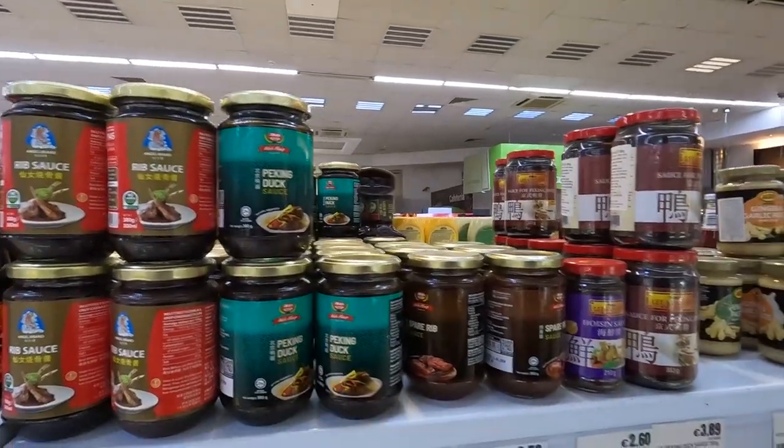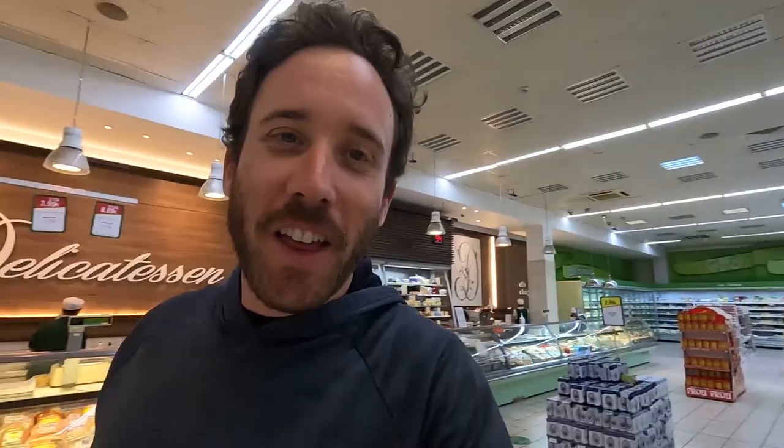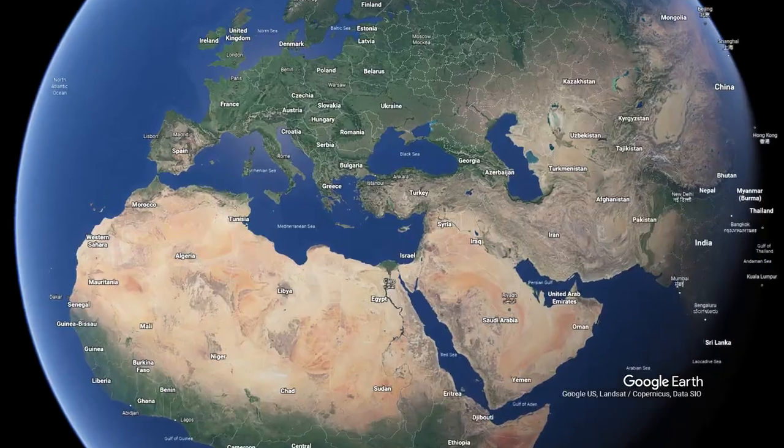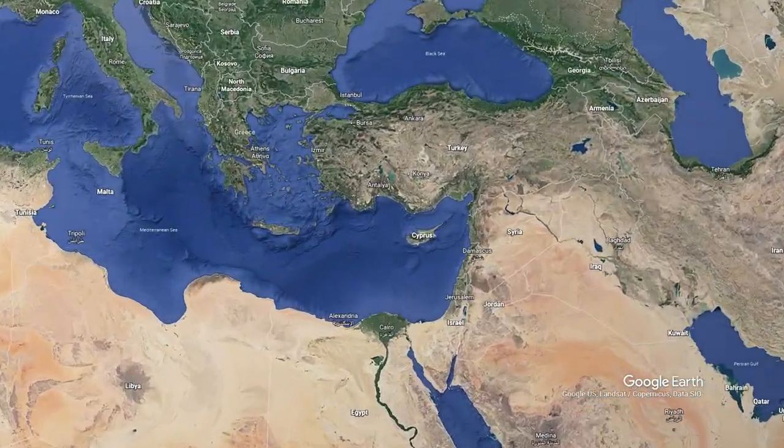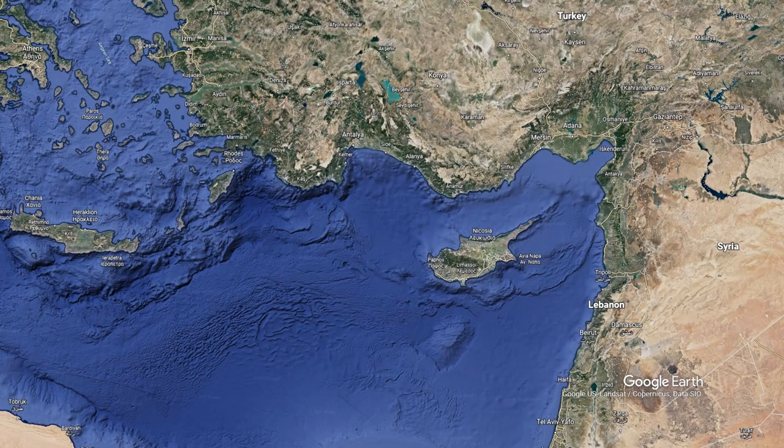And now we get to the really good stuff. Peking duck sauce, garlic ginger paste. This is a grocery store in Cyprus. Cyprus is an island nation and it's not very big either, so to have all this stuff — it just blew us away.